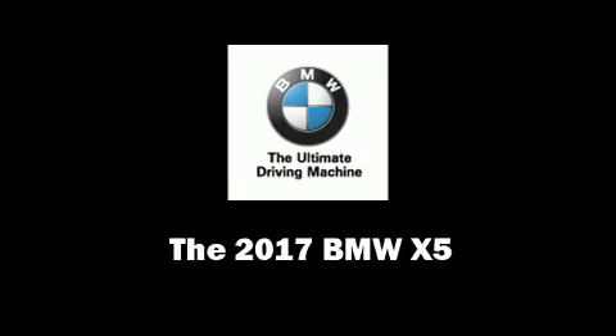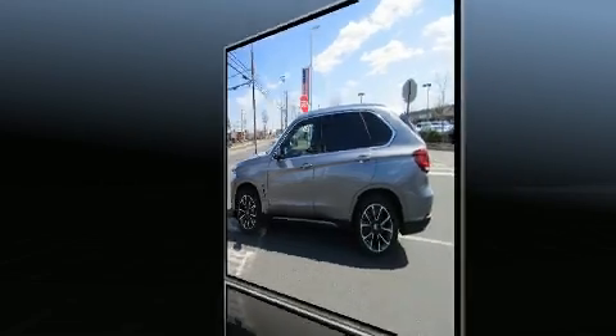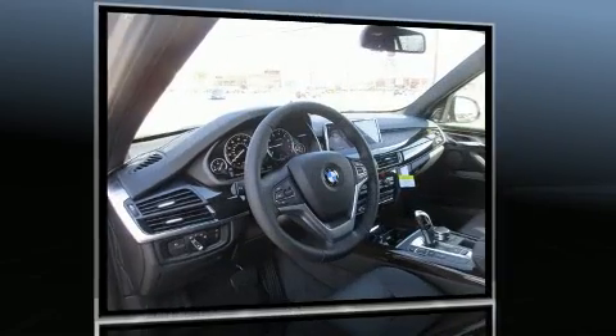Climb inside the 2017 BMW X5. It features all-wheel drive versatility, an automatic transmission, and a 3-liter six-cylinder engine. Turbocharger technology provides forced air induction, enhancing performance while preserving fuel economy.